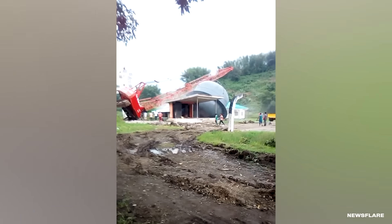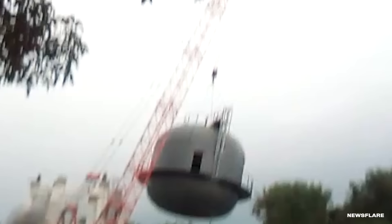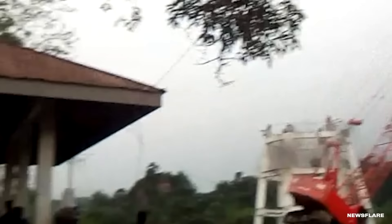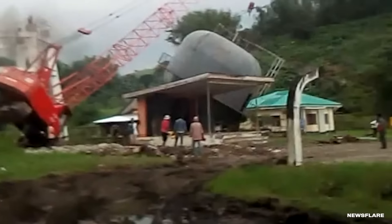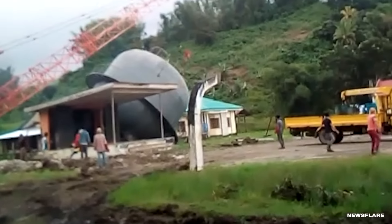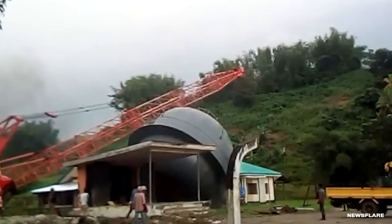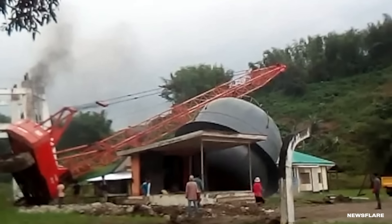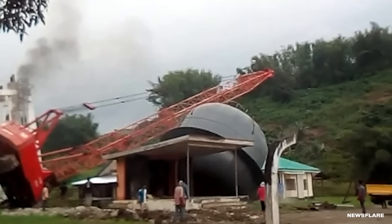This was a brand new installation, and unfortunately it was just a little bit too heavy. The crane clearly could not support the weight, and it came crashing down through the hospital roof. Thankfully, the facilities were closed for construction, so nobody was inside when the water tower destroyed the building. Somebody definitely lost their job over this one.